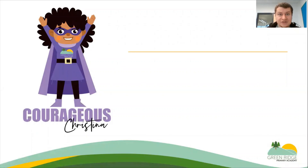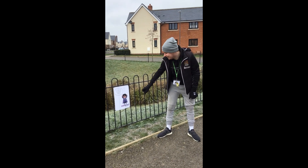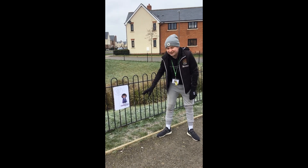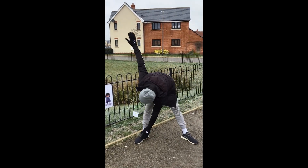Here is our good friend Courageous Christina. You may find her on the long path between AVA Secondary School and our school. I have just found Courageous Christina and she has asked me to do as many toe taps as I can in 20 seconds. Okay, let's go! One, two...